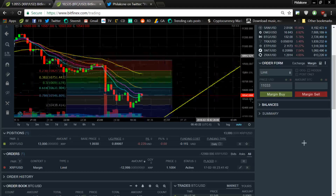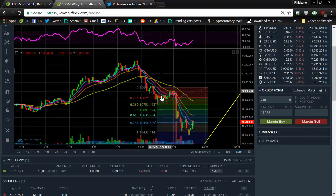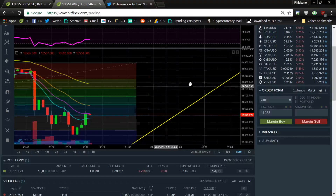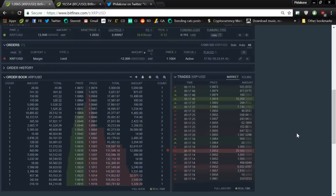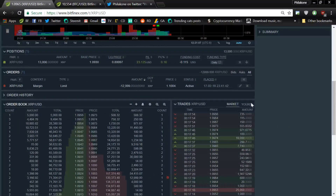There are a lot of different ways to consider it. But the way I would see it is waves 1, 2, 3, and then 4, and then one more going down. So we're not quite there yet. But there's a lot of pressure for it to go up right now — people are buying, as you can see, which is a good sign.